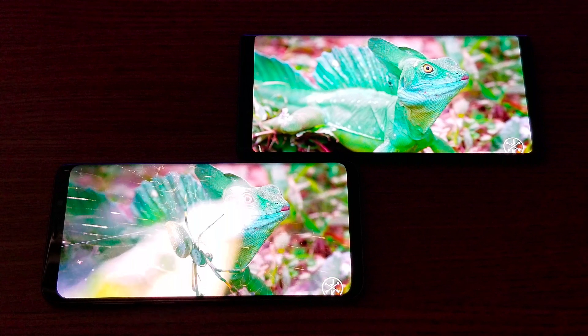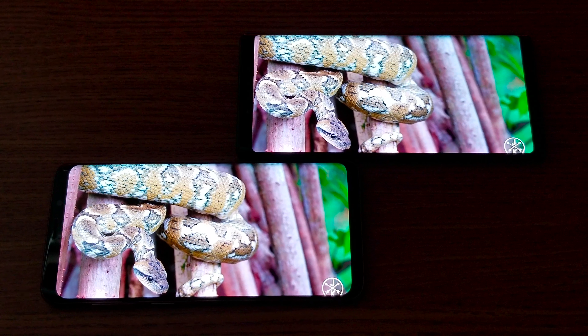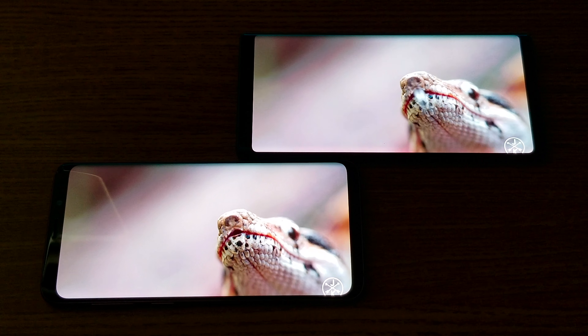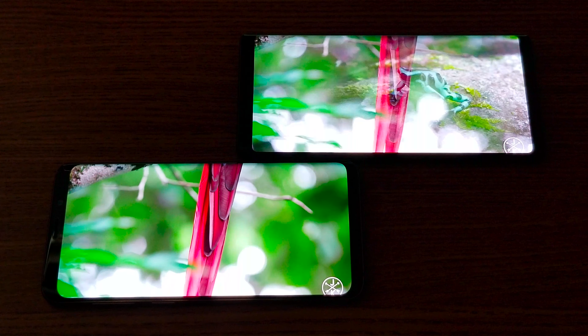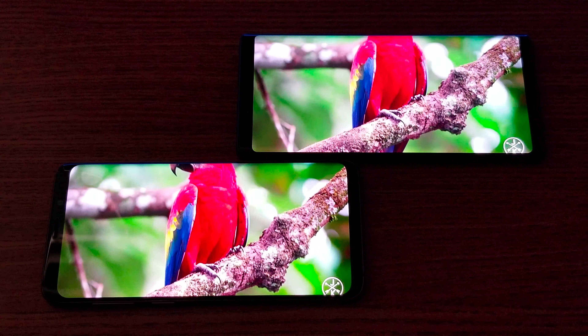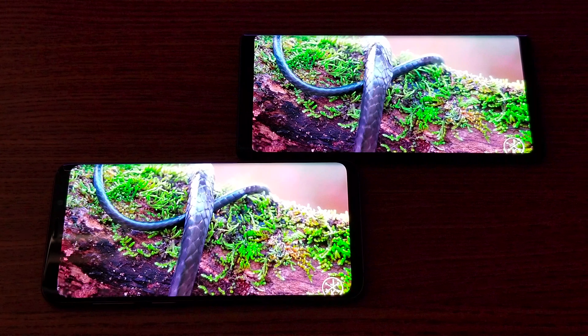On the back camera they can both shoot up to 4K video, and on the front camera both shoot up to 1080p. They both have variable apertures on the back camera. They're both running the same Qualcomm Snapdragon 845 processor with an Adreno 630 GPU and 6GB of RAM on both. We have 128GB storage in the Note 9 compared to 64GB in the S9 Plus, so speed-wise they should be similar.